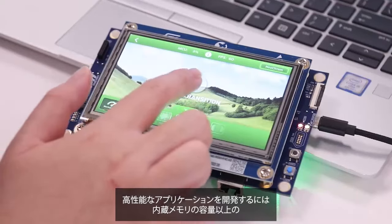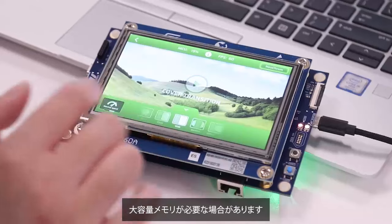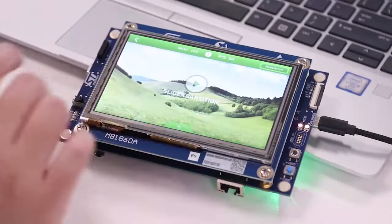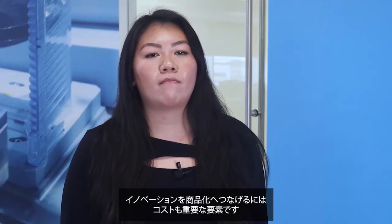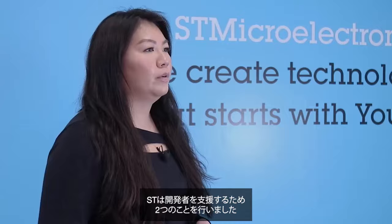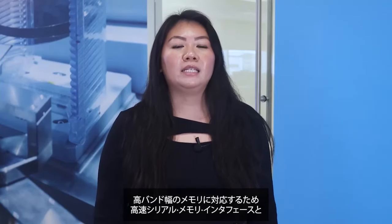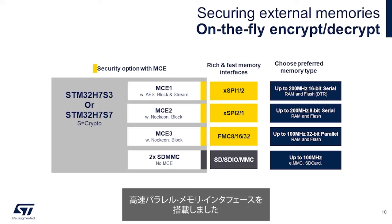Creating high-performance applications often requires large memory needs that are beyond the MCU's internal capacities. Cost is also critical to transform innovation into a commercial success. ST has decided to do two things to help developers: first, provide high-speed serial and parallel memory interfaces to support popular memories with high bandwidth.